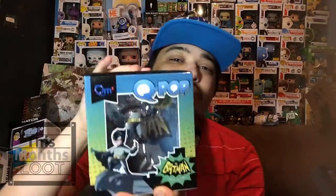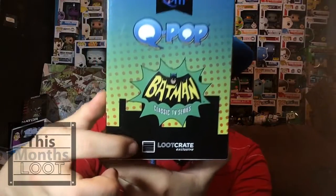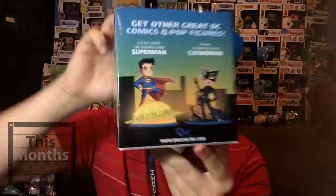I'm not gonna take it out because I am going to review this figure on this channel, so I'll take it out then — that way I don't ruin the surprise. This is a Loot Crate exclusive, as it says on the side. The coolest thing about this figure to me is that it's from the classic Batman TV series. This is my favorite Batman outfit of all time — let me know which Batman outfit you like best. On the back it shows the other two figures in the series, which I'm gonna have to track down.